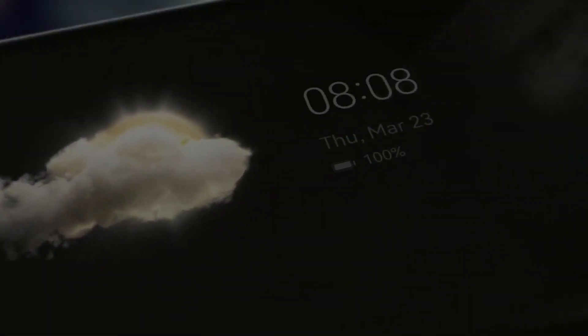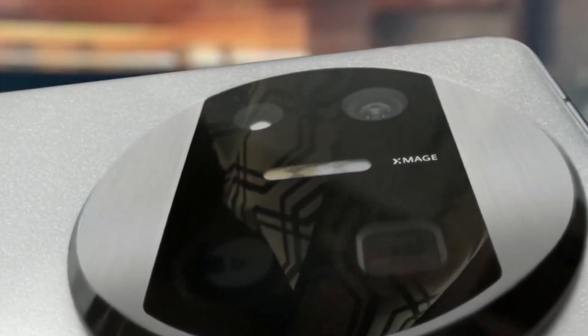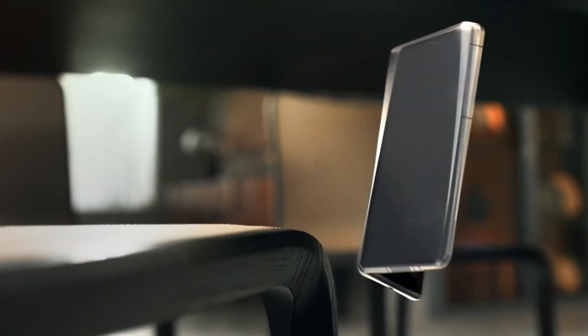Today we've got some exciting news to dive into: Huawei's upcoming triple-folding phone. If you've been following the leaks like I have, you'll know that this is one of the most anticipated devices of the year. And now, with Huawei's CEO and consumer business chairman teasing us with glimpses of the actual device, the hype is real.